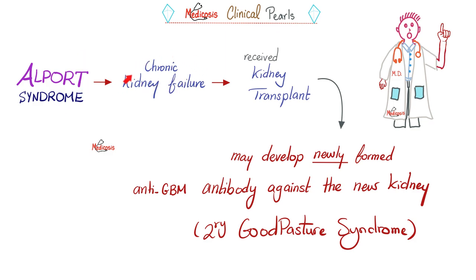Clinical pearl: Alport syndrome can cause chronic kidney disease, and since these are children, doctors may give them priority for kidney transplant. After receiving a new kidney, the patient will make new anti-glomerular basement membrane antibodies against the foreign kidney — this is an example of secondary Goodpasture syndrome. Just because you have anti-GBM antibodies doesn't necessarily mean you were born with them; they can be acquired later in life.